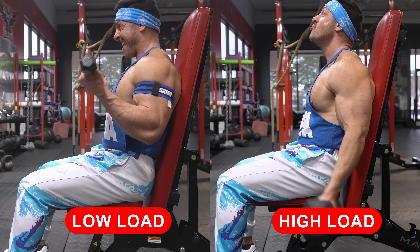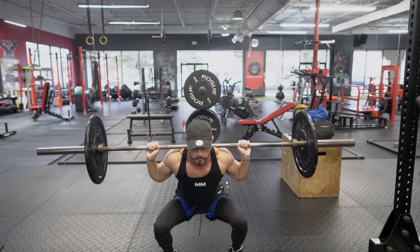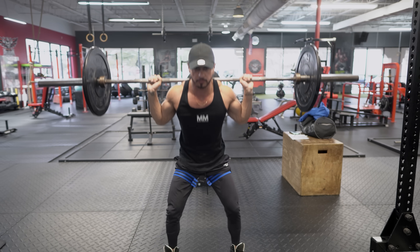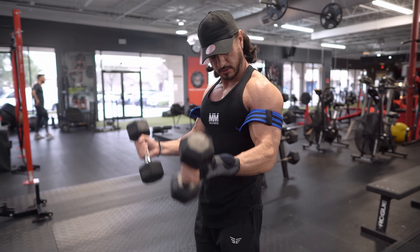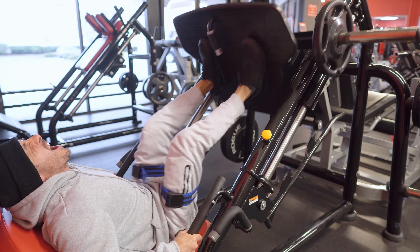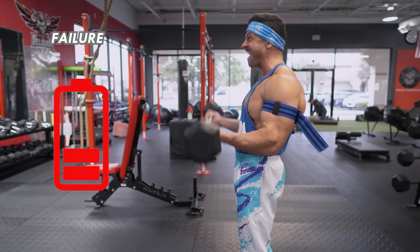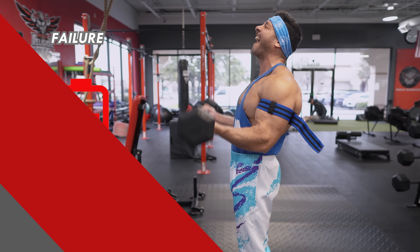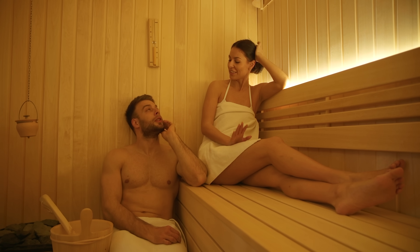According to a meta-analysis, BFR produces the same growth response as traditional strength training, only with significantly lighter loads. By manipulating blood flow to the muscles, you can stimulate hypertrophic responses while minimizing stress on your joints and connective tissues. This makes BFR training particularly suitable for individuals recovering from injury or those seeking low-impact alternatives. It also makes training more time efficient, since you'll reach failure earlier and won't need 20, 30, or 40 reps to get there.